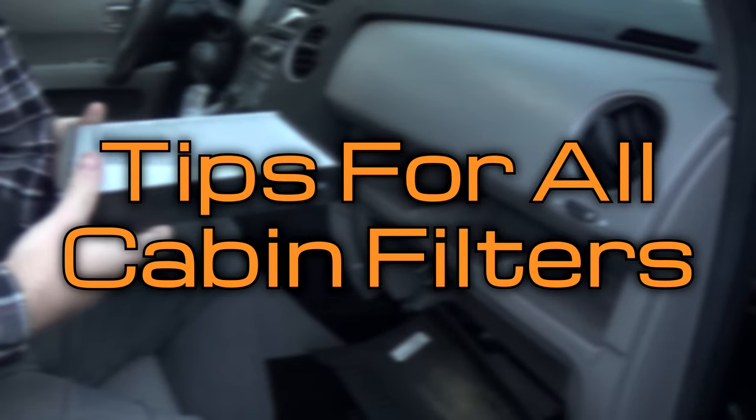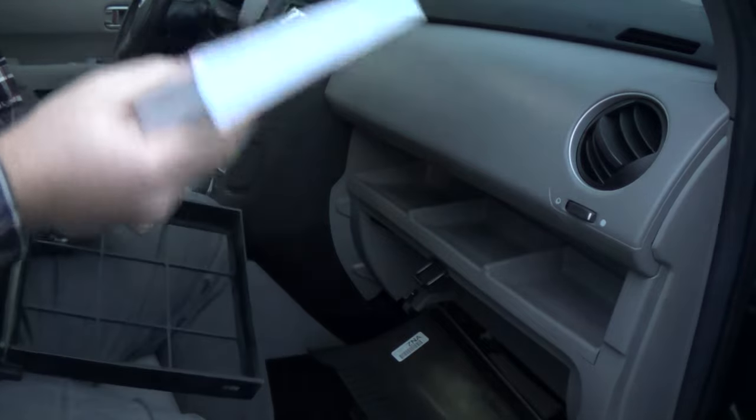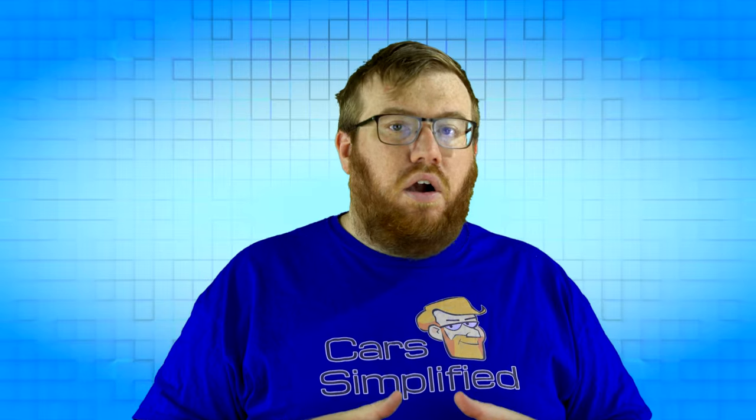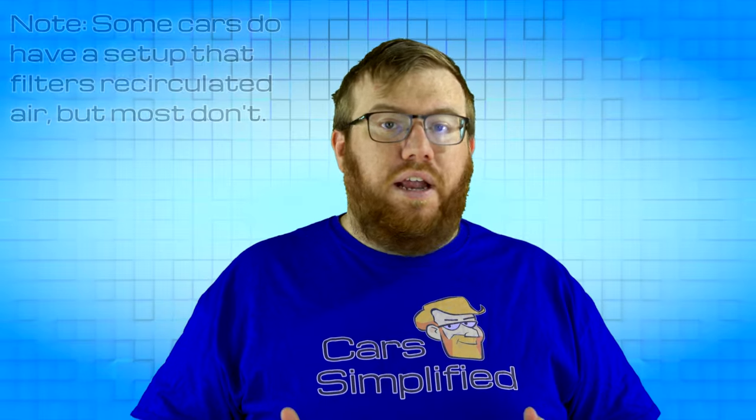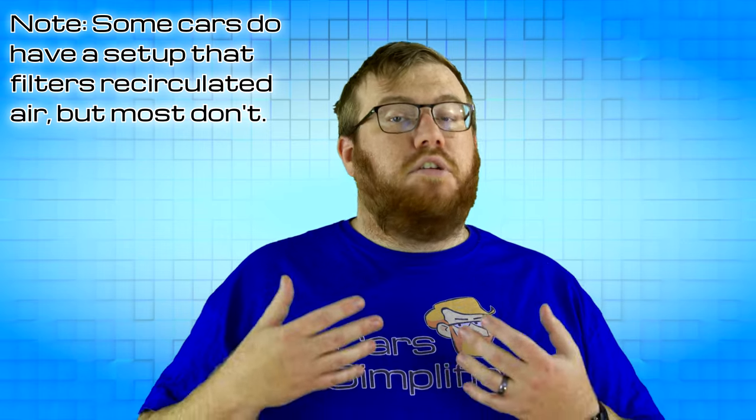One thing to note about any filter you buy is that they can only filter out the air that passes through them. If you open the door or window in a dusty environment, have smells originating from inside the car, or have the air on recirculate, the problem air isn't going to pass through the filter and will continue to carry those problems with it.